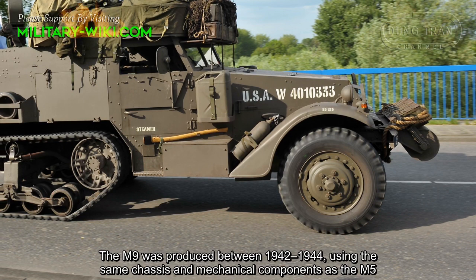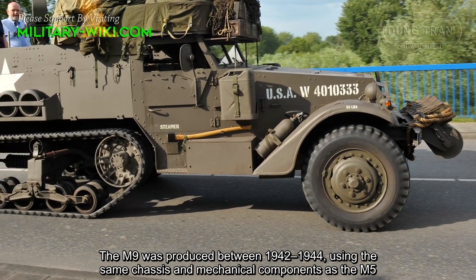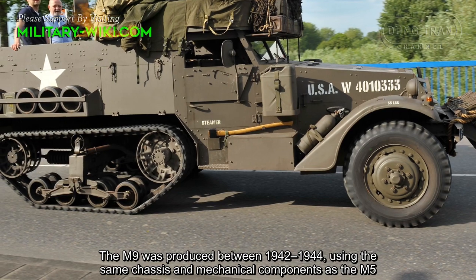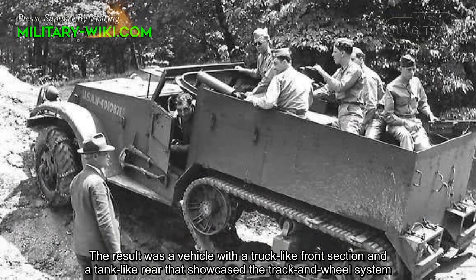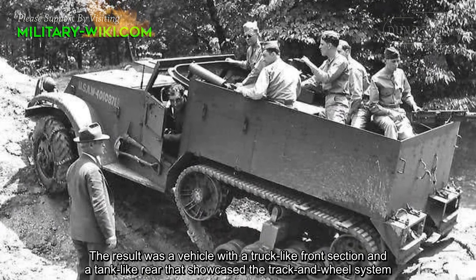The M9 was produced between 1942 and 1944 using the same chassis and mechanical components as the M5. The result was a vehicle with a wheeled front section and a tracked rear that showcased the track and wheel system.